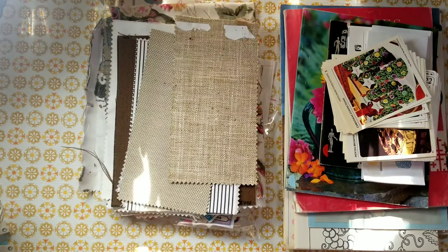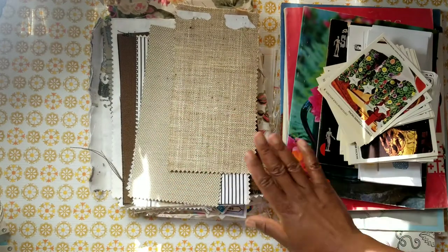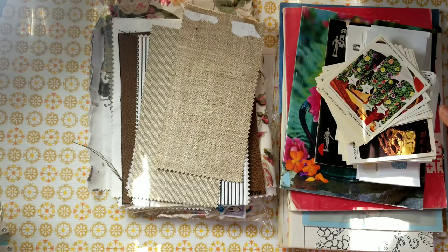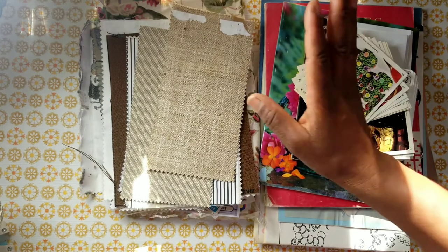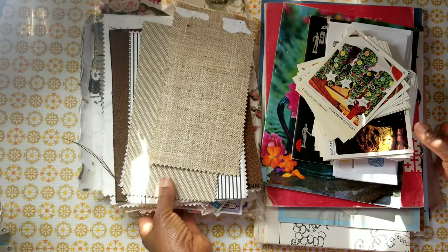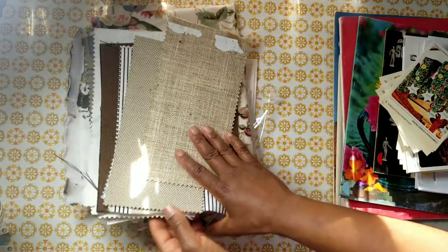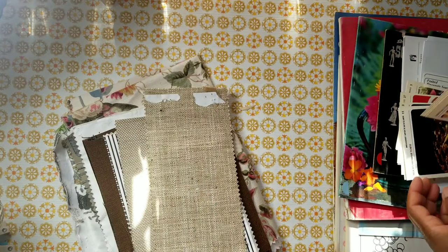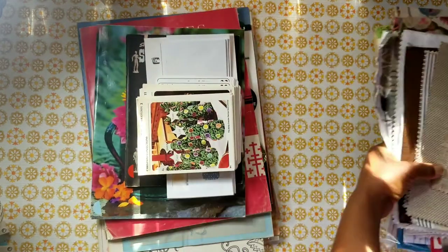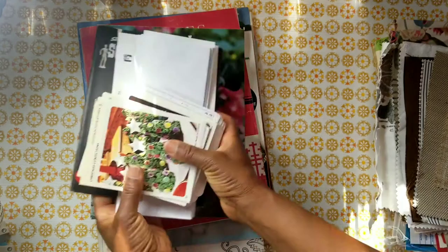These kits are as-is — no refunds, no returns. A lot of these items are found, rescued, and thrifted; they have age and have been used. I do have doggies so I'm a pet-loving home, do keep that in mind, but no smoking whatsoever. Check the description box for additional information and my email is biblescraps@yahoo.com.